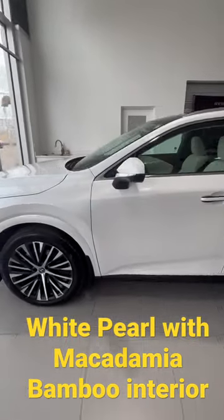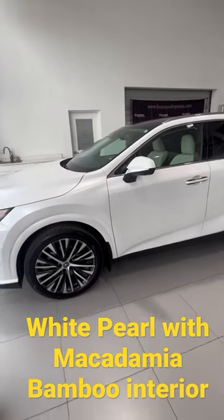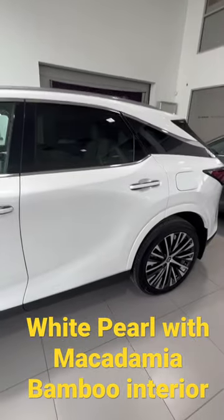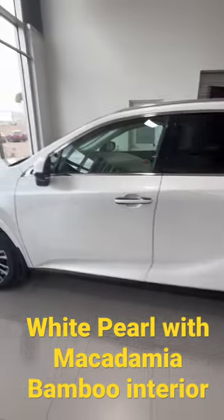Just doing a quick walk around on it because this interior is very rare and it's very hard to find. A lot of people are asking to see it in person. Of course we have 21 inch wheels on all season tires, regular tires, not the run flats.